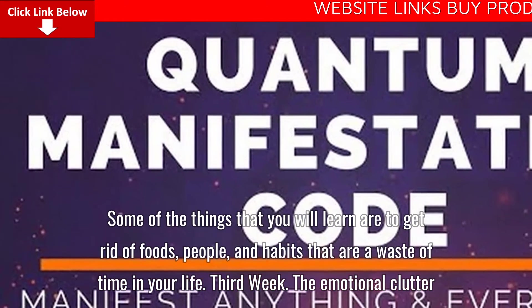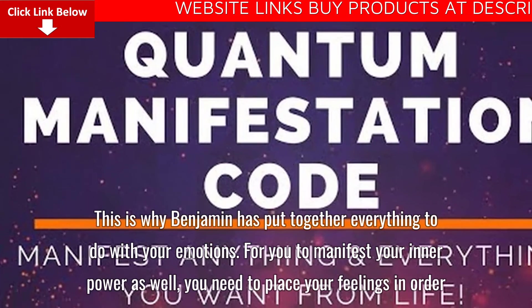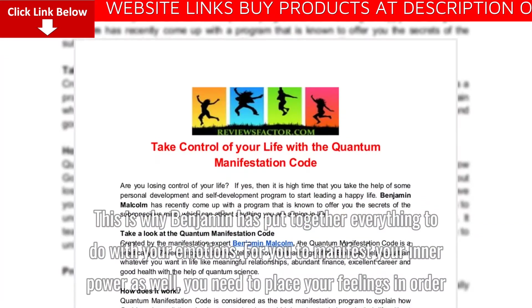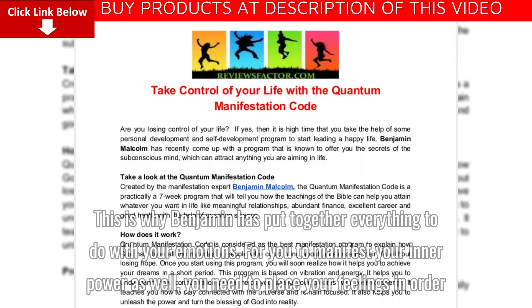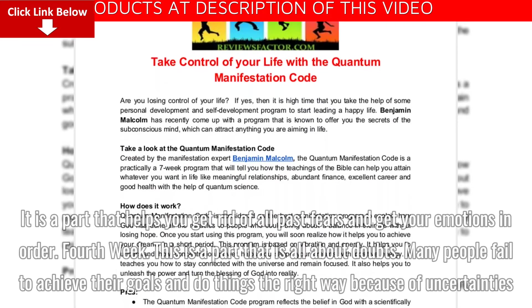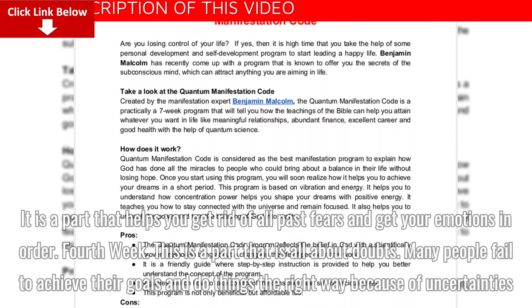Third week: The Emotional Clutter. This is where Benjamin has put together everything to do with your emotions. For you to manifest your inner power, you need to place your feelings in order. It is a part that helps you get rid of all past fears and get your emotions in order.